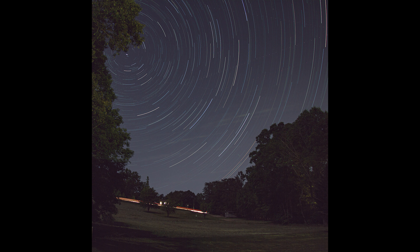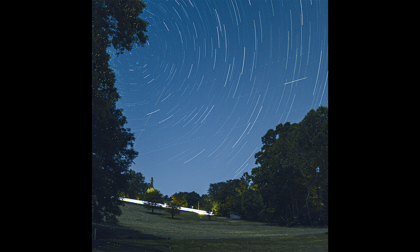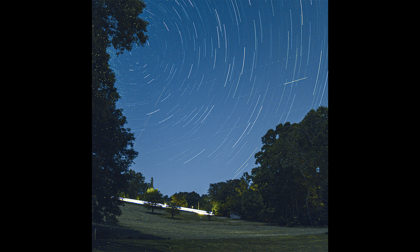Thursday night I did some star trails. That's Polaris in the upper left. Friday night the fireflies were out, so I did another star trail exposure hoping I could get some trails from the fireflies as well. But unfortunately at such a wide angle they just look like little green dots all over everything. I still thought it was a cool picture though.